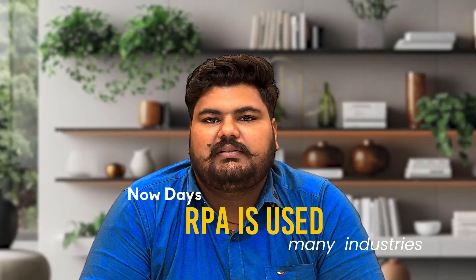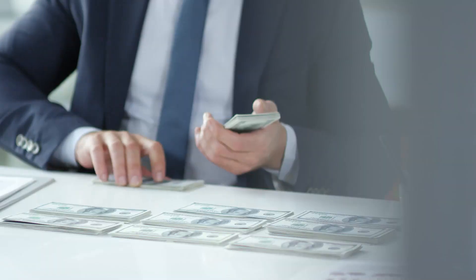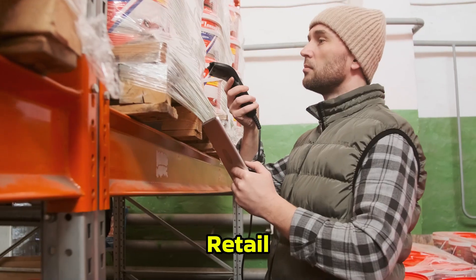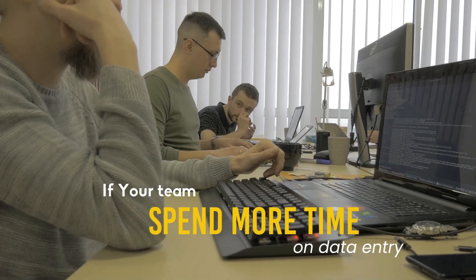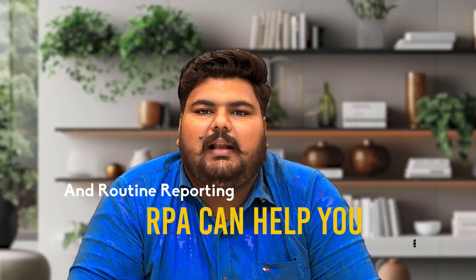So where can you use RPA? Nowadays RPA is used in many industries like healthcare, banking, insurance, retail, and IT services. If your team spends more time on data entry and routine reporting, RPA can help you.